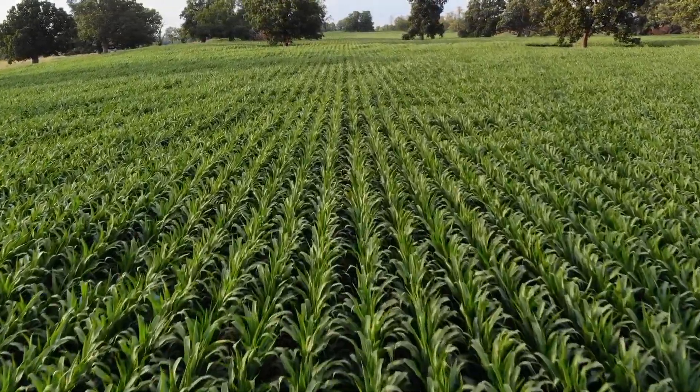And after that point, we said to hell with any type of tillage — we're doing strip till, zone till, and no-till.